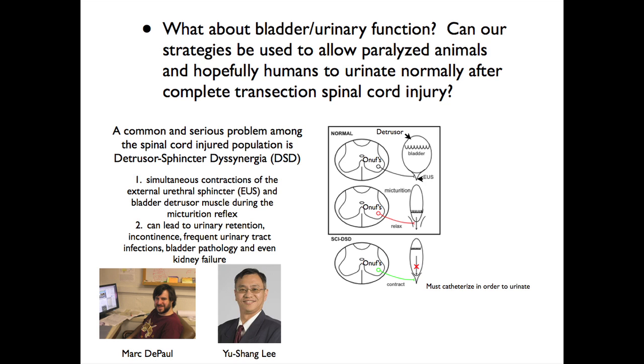What do we try to restore? I want to point out two people. The first is Yusheng Li — he's fantastic. All of this work, everything I'm going to tell you, is because of his genius and his surgical expertise. And this student Mark DePaul works with the two of us. Yusheng Li is a bladder expert, and I'll tell you why in a second.